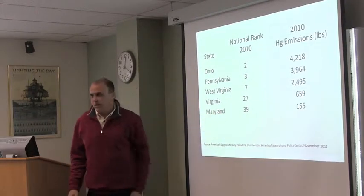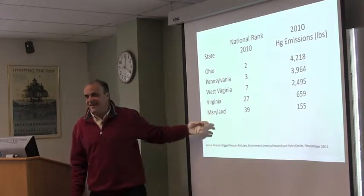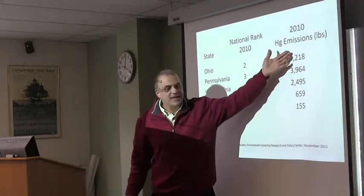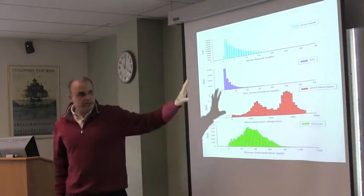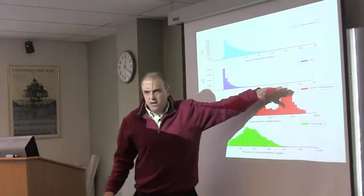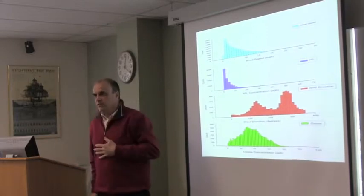Virginia is 27th, and Maryland is 39th — best to be as low on the list as possible. But unfortunately we don't see our own emissions in the western part of the state. Looking at the wind frequency distribution — north is zero degrees, ninety degrees would be east. This is a frequency distribution, so the larger the bar, the more frequently winds come from those directions. You can see two peaks here.